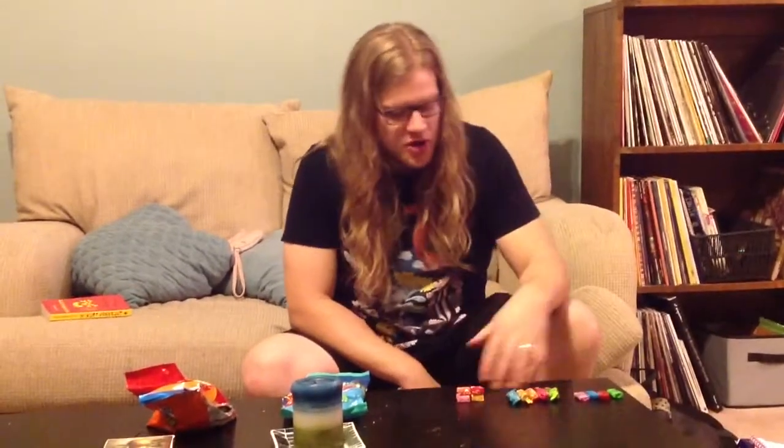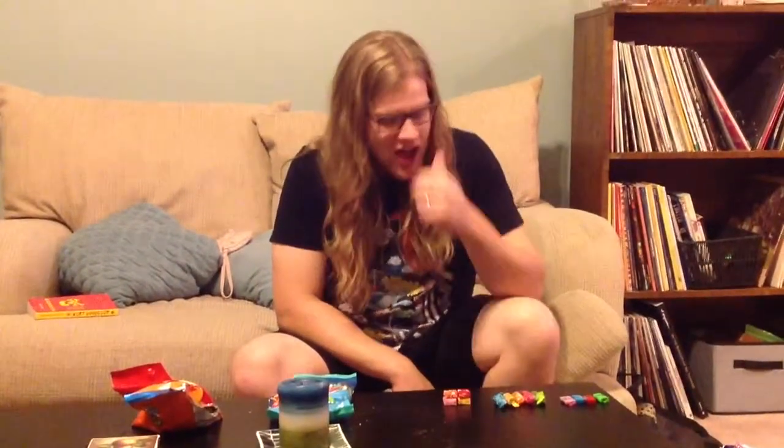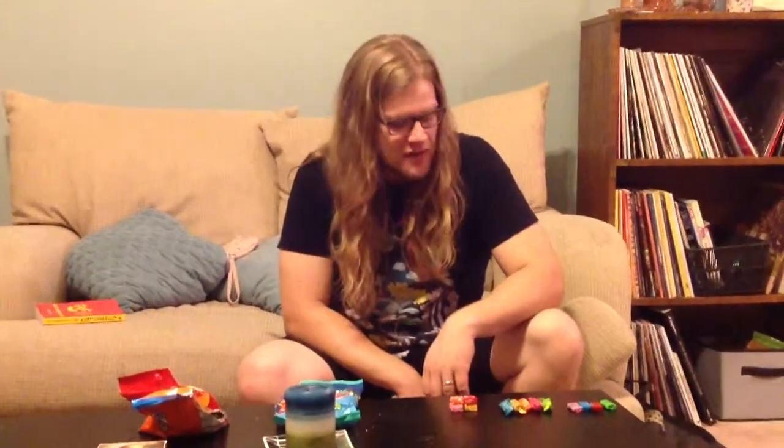Hello everyone, it is I, Eat and Shit Food Reviews, and I'm here with what I'm going to call the Chewy Candy Extravaganza. I figured I'd do this — it's kind of an impromptu thing, not too wild and crazy. I have some chewy candies, both contemporary favorites and classics from the past, and I'm going to pit them against each other to tell you guys which is the best chewy candy to put in your mouth.